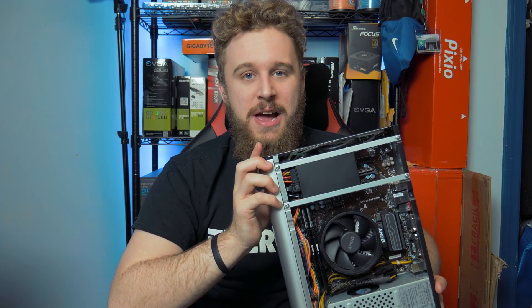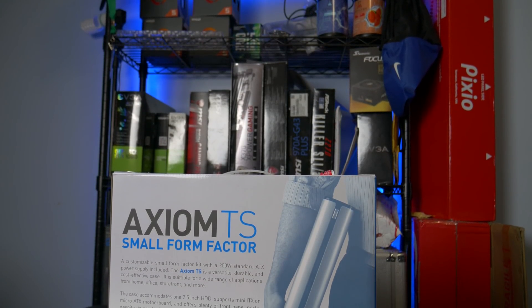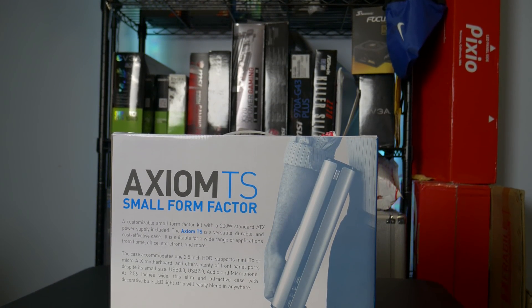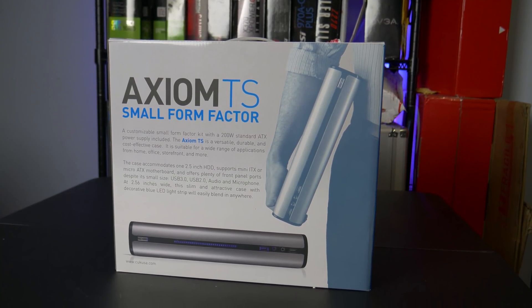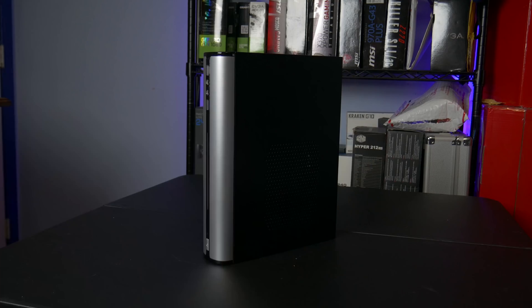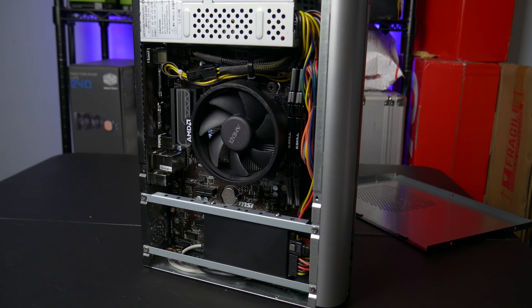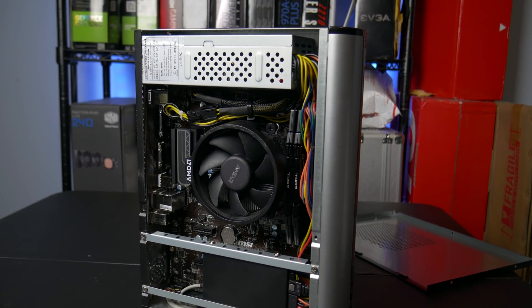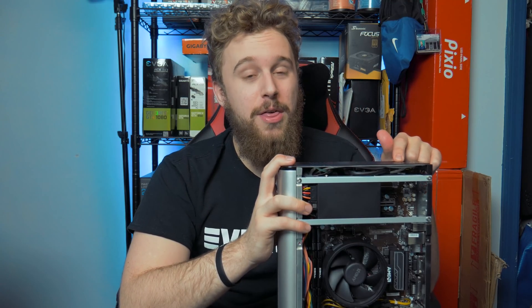Let's get right into it. The Axiom TS, which I have open for you right now, is a small form factor PC featuring the Ryzen 3 2200G, but it can also feature the Ryzen 5 2400G. This is a customizable PC that you can put together on their website. If you want to see the full product page, check the link in the description down below. The model I have right here rocks the Ryzen 3 2200G and 8GB of DDR4 RAM, and this thing comes in at a price point of only $439.